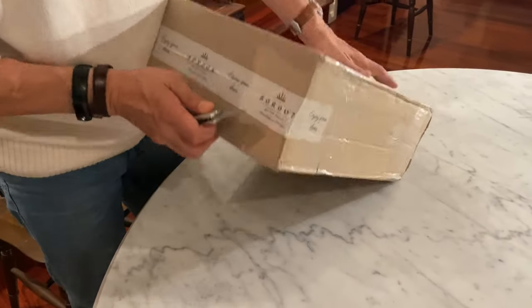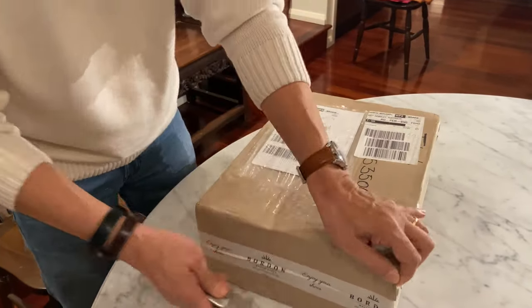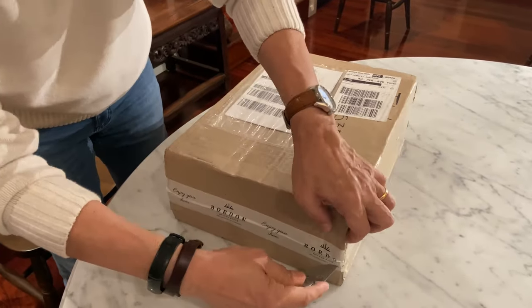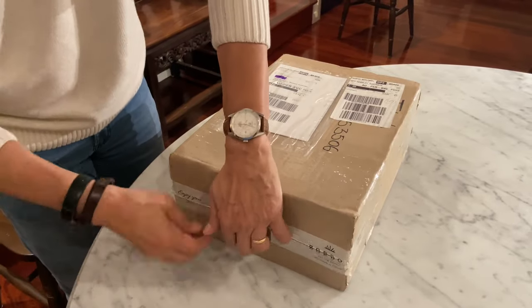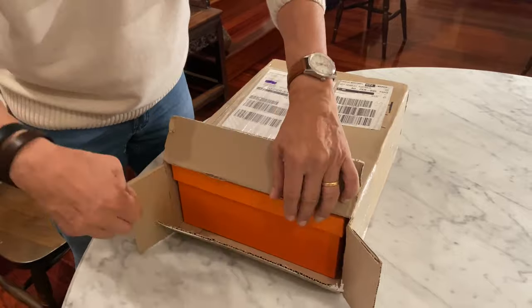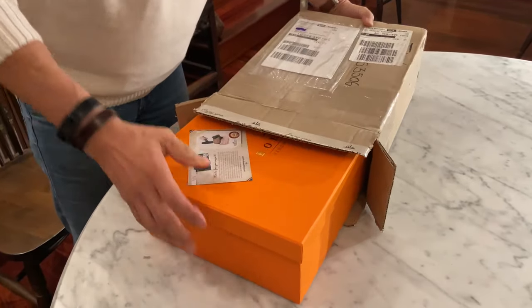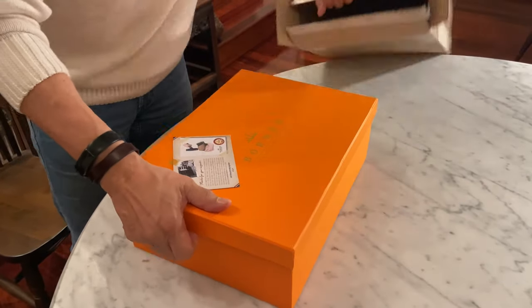Let's start. We'll cut open the tape. And as usual, Bordon's box is bright orange, like the inside lining of their boots. That's a really lovely colour.